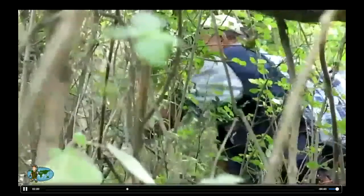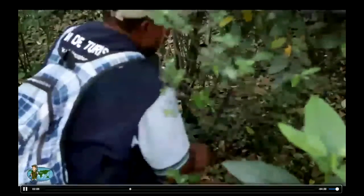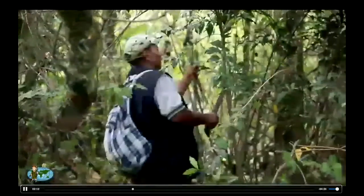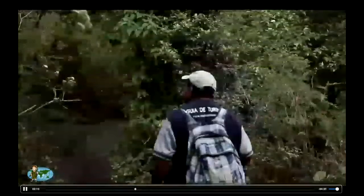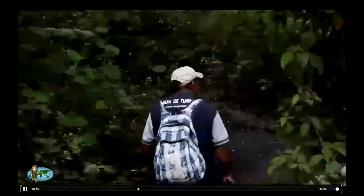Our guide takes this opportunity to cut some sticks. Here's a random guessing question — does anyone have a guess what he's cutting all these small sticks for? 'Make fire.' Well, think about it: walking sticks. We'll come back to it. Kind of small for a walking stick, unless you're a gnome.